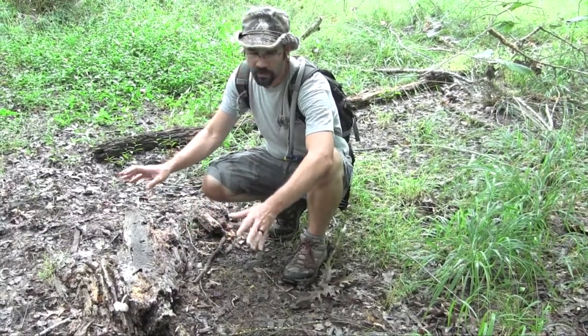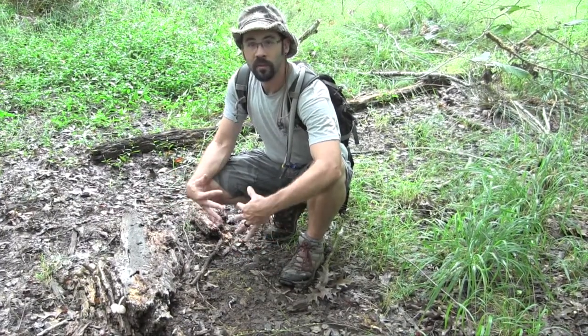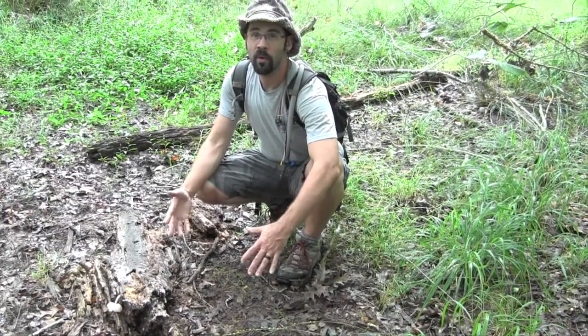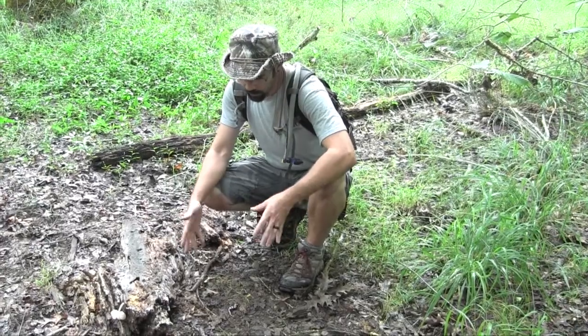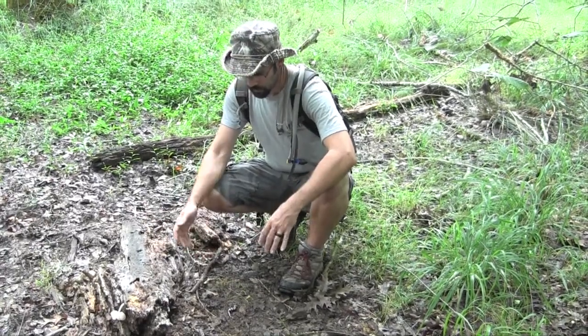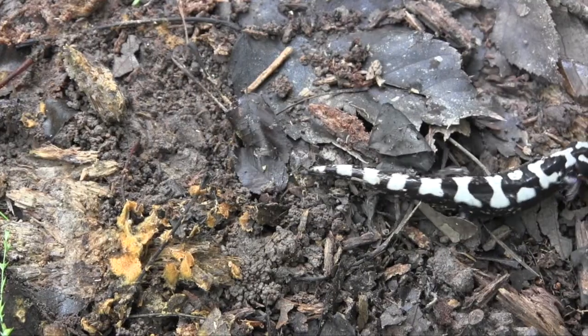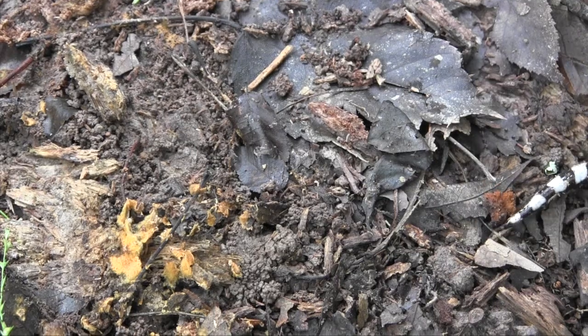Right now, this swampy area is damp — it's not full of water yet. They normally come to these areas before they fill up to lay their eggs, so they get a head start. They lay their eggs in the fall ahead of all the other mole salamanders that normally lay their eggs in the spring. I love coming out here. I love getting to see these guys. I'm going to have to pick this one up and reset this log just so I don't smush him. Let me go ahead and reset this here.